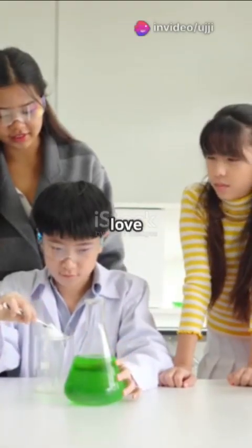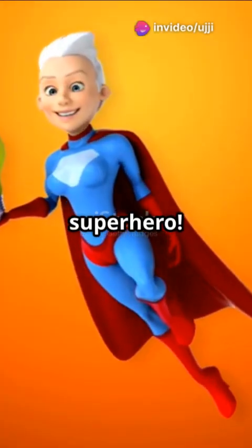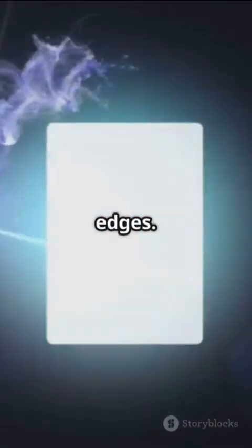Why do 90% of science whizzes love convex lenses? Because they bend light like a superhero. Imagine a convex lens as a magical piece of glass shaped like a fat jelly bean, thicker in the middle and thinner at the edges.